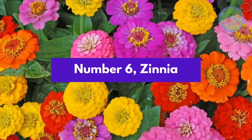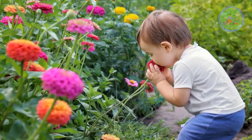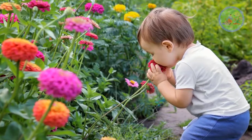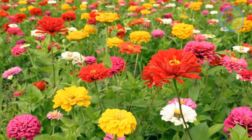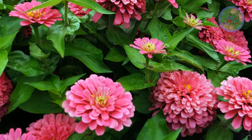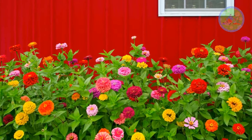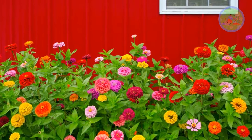Number 6: Zinnia. Zinnia is really an easy-to-grow and easy-to-care-for flowering plant, so it is best for beginner gardeners. Full sun and well-draining moist soil are ideal for zinnia. Time-to-time harvesting of mature flowers promotes continuous growth and more flowers. Zinnia comes in orange, yellow, purple and red colors.